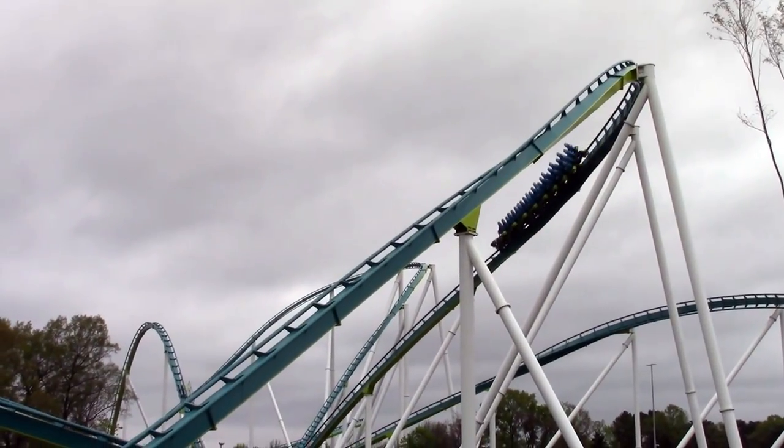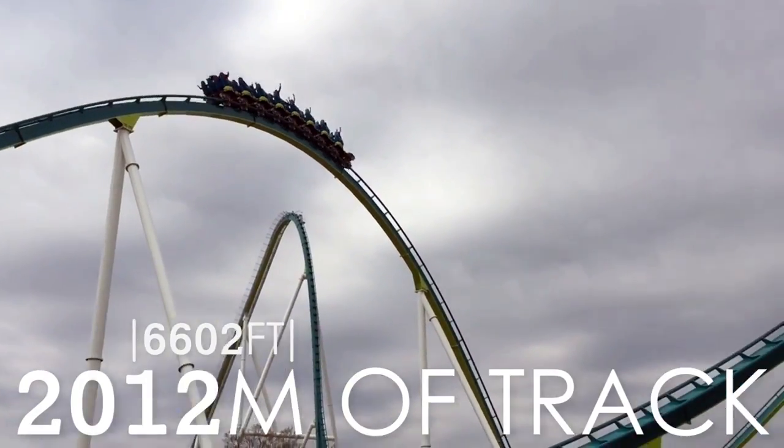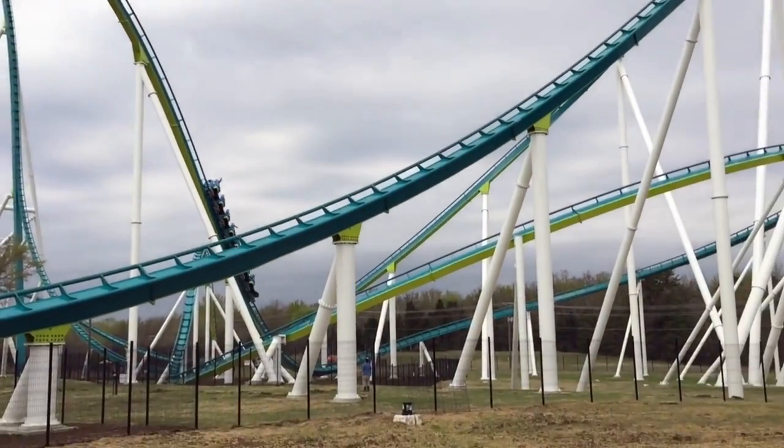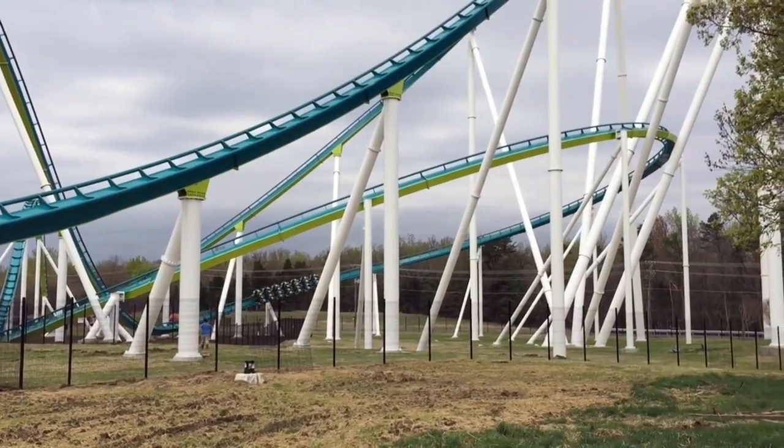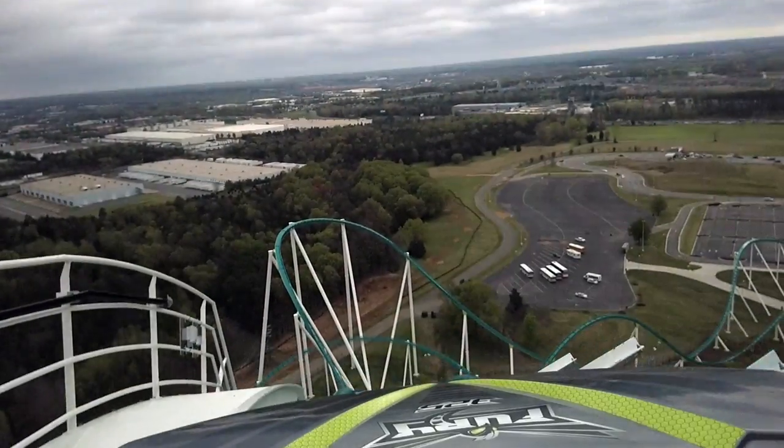Fury was constructed at the cost of roughly US$30 million and consists of 2,012 metres of track. This makes it the longest steel coaster in the United States, with a ride time of approximately 62 seconds from the first drop to the final brake run.